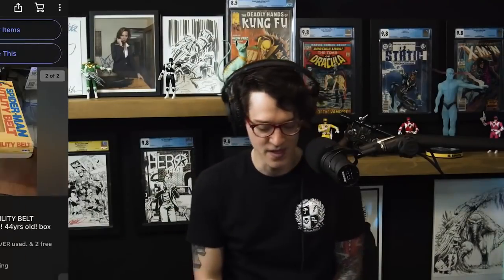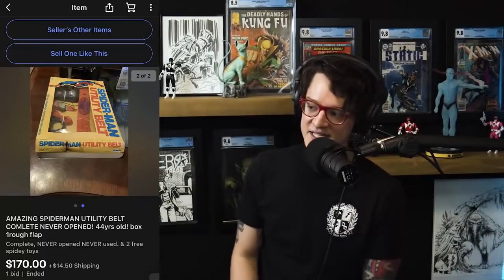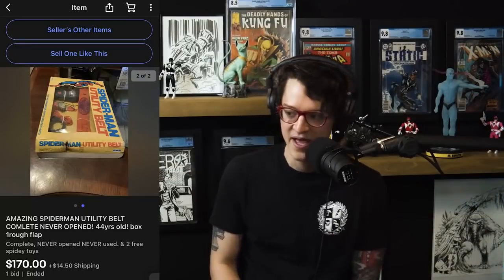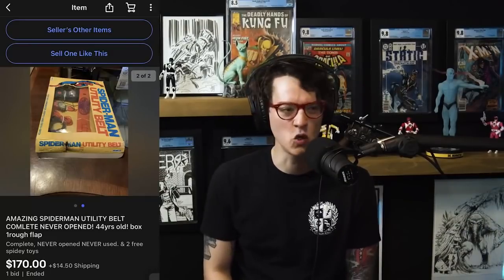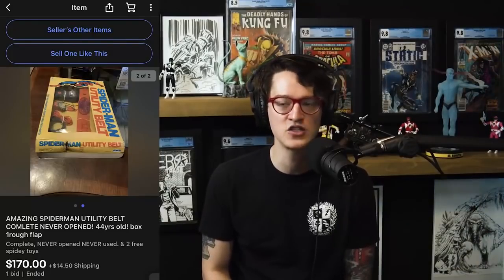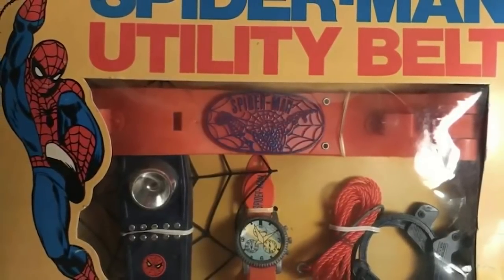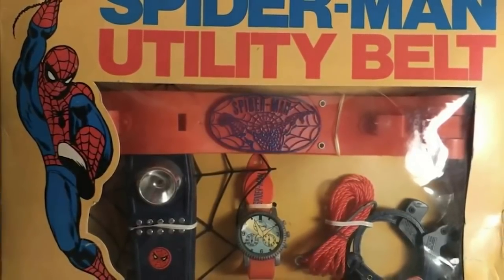These are things that sold. This first thing is not a comic book, but I have to bring it to your attention. What we're looking at is a listing that completed for $170. This is the Spider-Man utility belt — it's 44 years old. It's like the tools that Spider-Man would use, and you can dress up if you have the suit in its entirety. The box has a utility belt, a walkie-talkie, and a watch.